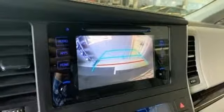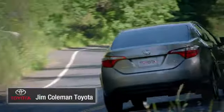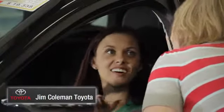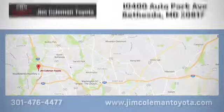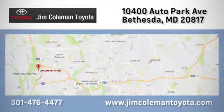Hurry in today and see it for yourself. We here at Jim Coleman Toyota, along with the Coleman family, remain committed to providing our customers with an exceptional car shopping, buying, and servicing experience. Call, click, or stop in today.